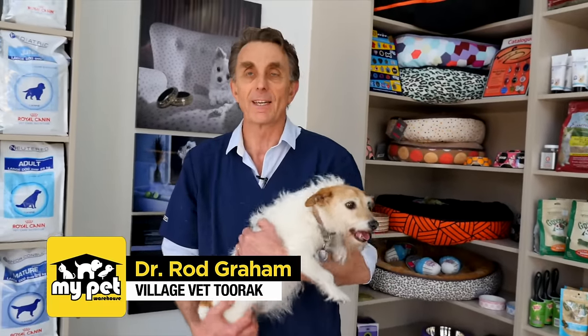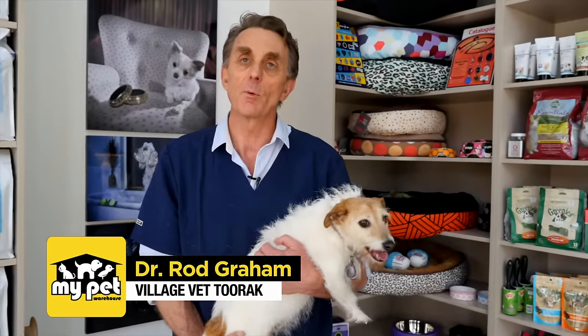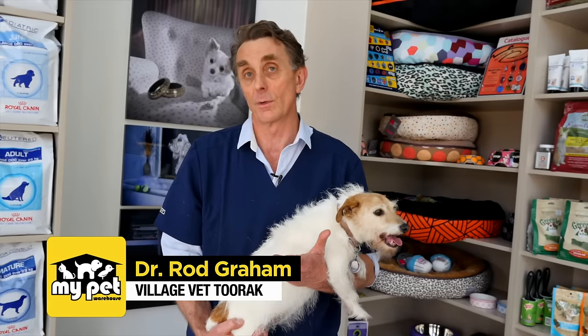Hi, it's Dr. Rod from The Village Vet and I've got my little dog here again, this is little Missy. A lot of people wonder how to tell if a dog's got worms. Now two things I need to say about Missy: she's a mature dog and I worm her every month. Now if she starts scratching around her backside, would I think she had worms? I would know she wouldn't have worms because I'd been deworming her.